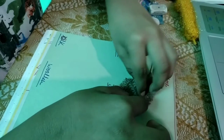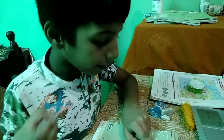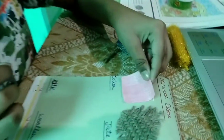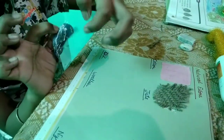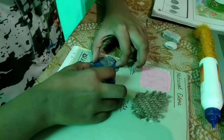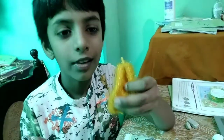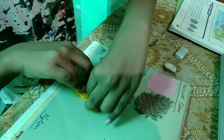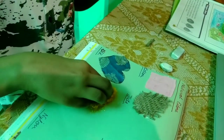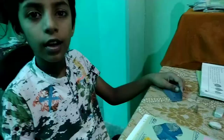I am going to tell about jute. This is cotton and this is jute. Now this is silk. Now this is wool. These four are natural fibers.